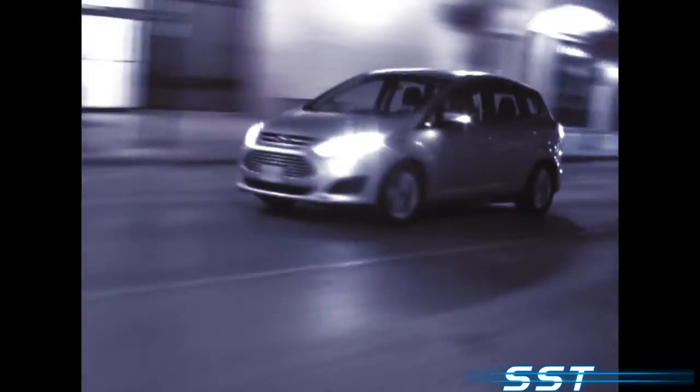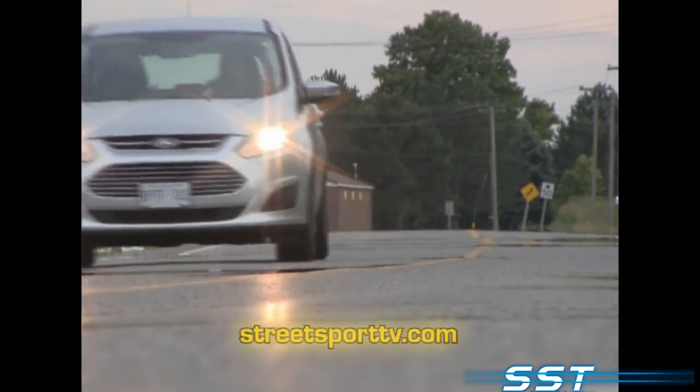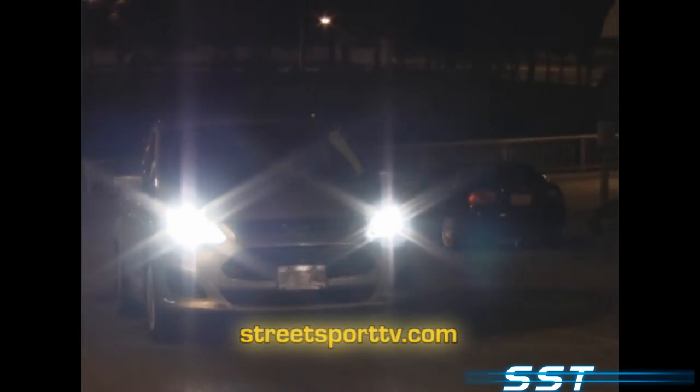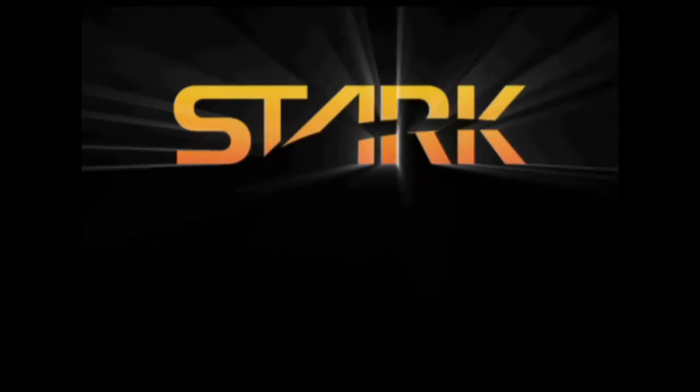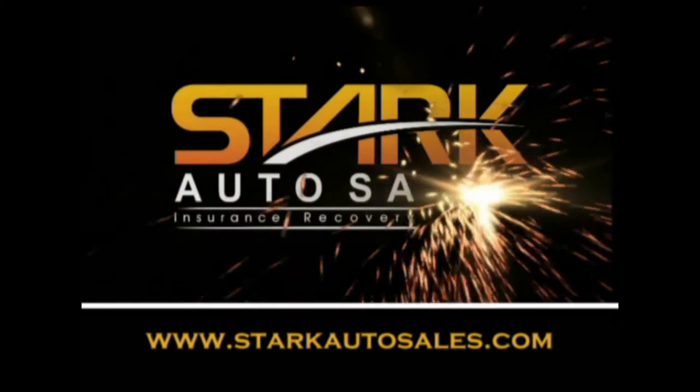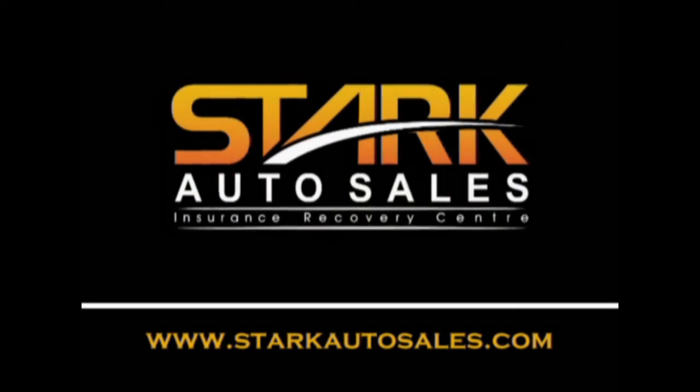Pushing the Ford C-Max to the max — and it's absolutely responsive too. Why gasoline engines make hybrids possible, and that's what allows the electric motor to run. SST is brought to you by Stark Auto Sales, home of the ultimate worldwide scratch and dent car sale.